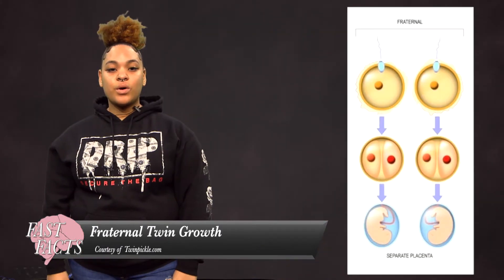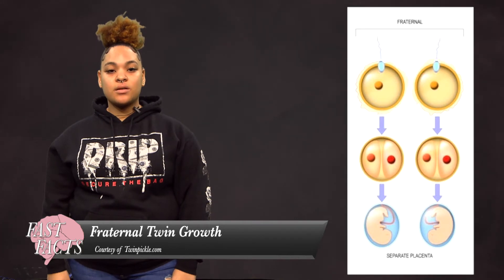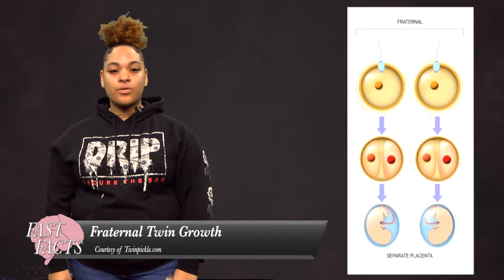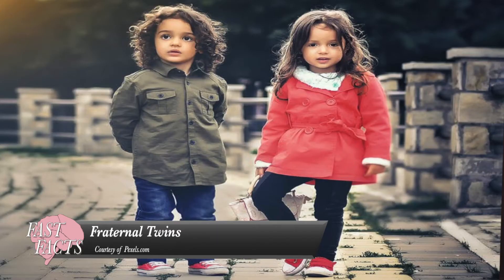Fraternal twins form from two eggs and two sperm cells. When the two eggs and two sperm mix, two separate eggs are formed, causing individual growth. Fraternal twins only share half of their genes, causing the sex to sometimes, but not always, be the same.